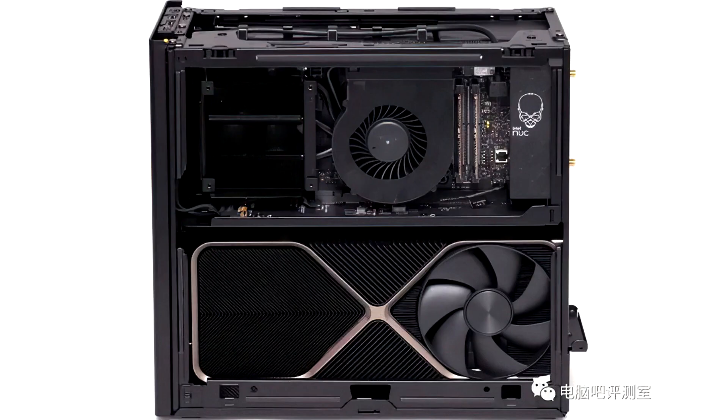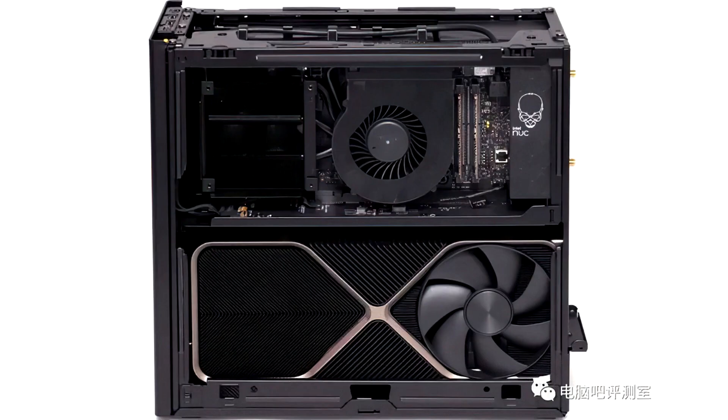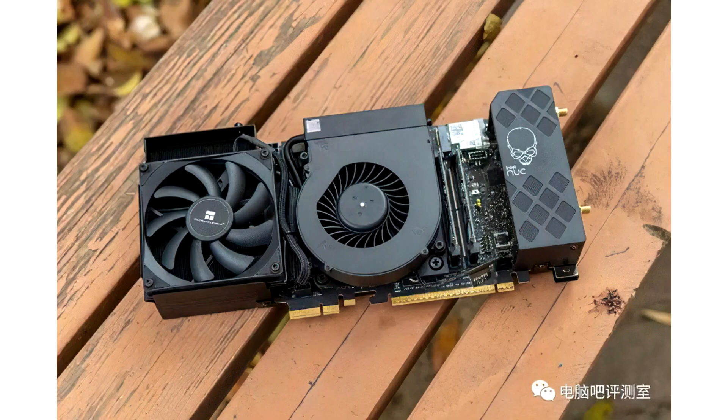Gigabyte models include options under the Aorus and Gigabyte brands: GVN407-AORUS-MASTER-12GD, GVN407-GAMING-OC-12GD, GVN407-GAMING-12GD, GVN407-AORUS-LC-12GD, GVN407-AORUS-OC-12GD, GVN407-AERO-OC-12GD, GVN407-AERO-OC-12GD, and GVN407-EAGLE-OC-12GD.